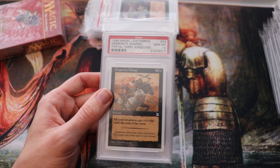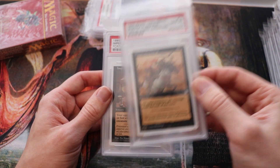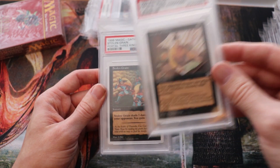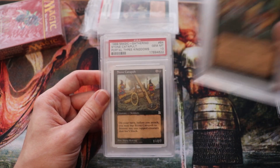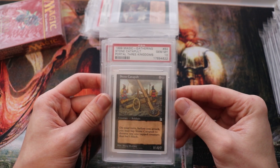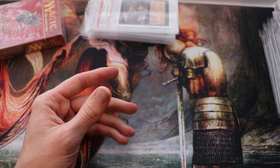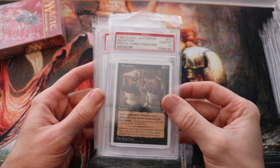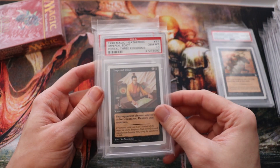In my area, in my game shops and play groups and local players, I see more Alpha and Beta than I do Portal Three Kingdoms. Even though Portal Three Kingdoms was released here, it's very scarce still. I've actually seen a few comments online where some American guys think it's just everywhere here, like it's abundant. Even then, it's incredibly hard to find here. And I've got such a big pile of this — but yeah, it's the perfect storm. I think it's definitely an investable set.